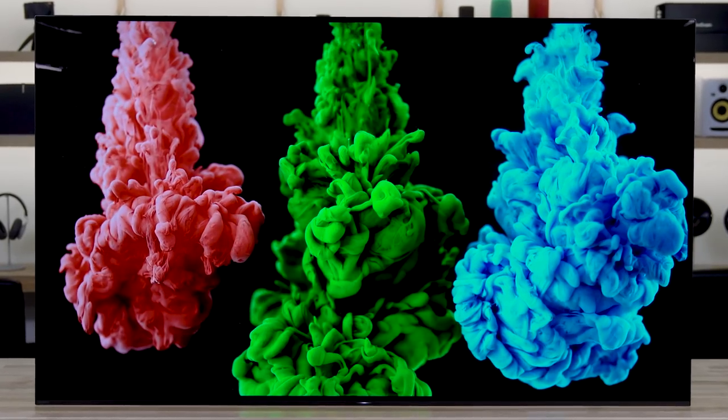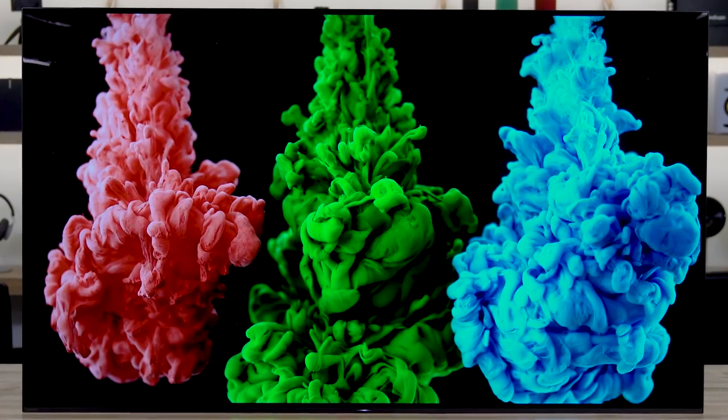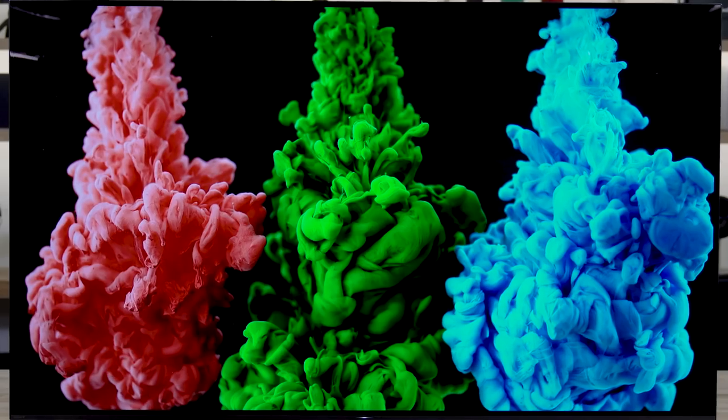OLED TVs can sometimes have a limitation in getting just bright enough — they're not going to get as bright as some of the brightest LED TVs. But in most cases they're going to be plenty bright, and we really liked the way this looked. The images were just popping off the screen and they really looked fantastic. This TV actually won the TV shootout, which is like the 14th time they've done it up in New York.